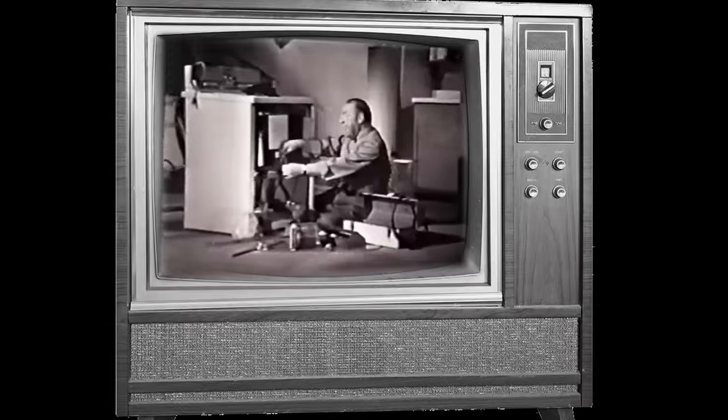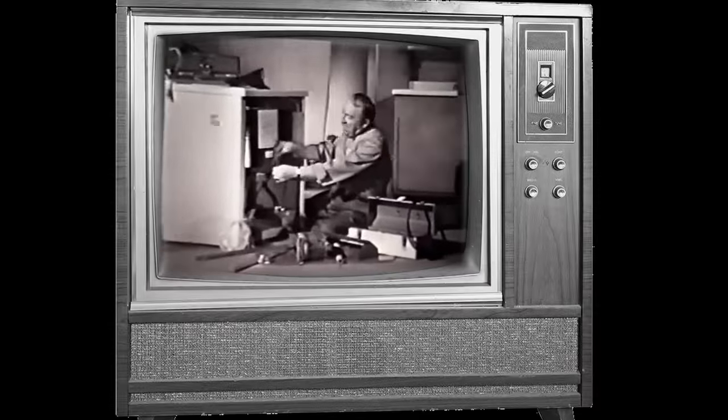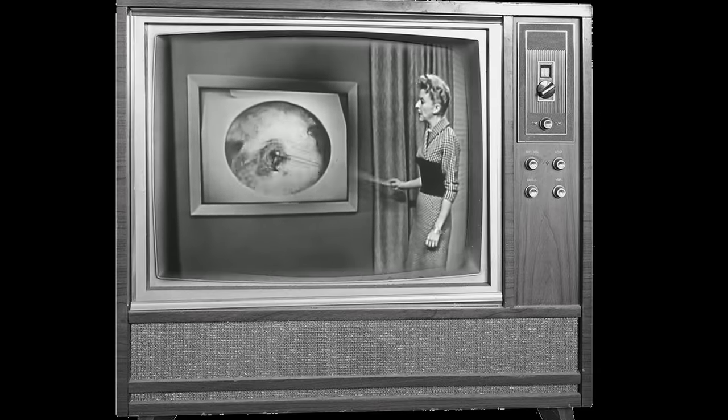Washing machines are probably one of the most underrated inventions of the 20th century. Laundry used to take an average of 4 hours to do, but the automatic washing machine changed that number to just 41 minutes, saving households and housewives a lot of time better spent elsewhere.